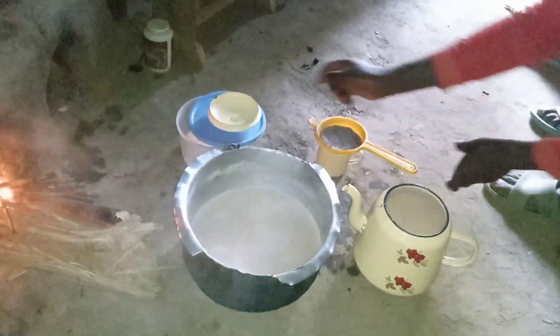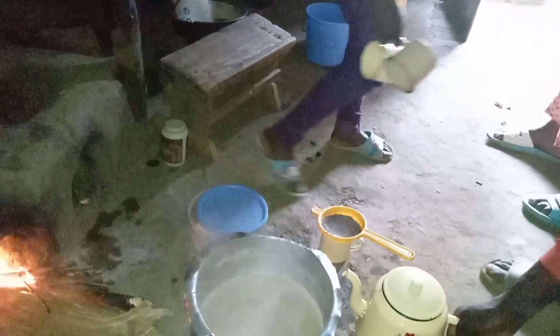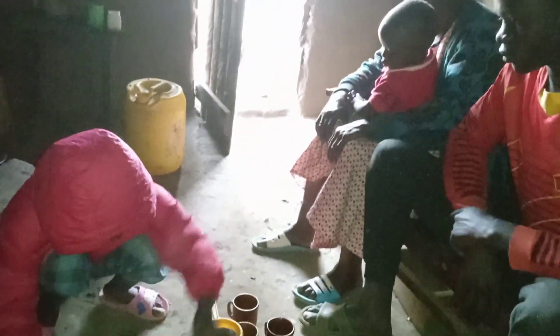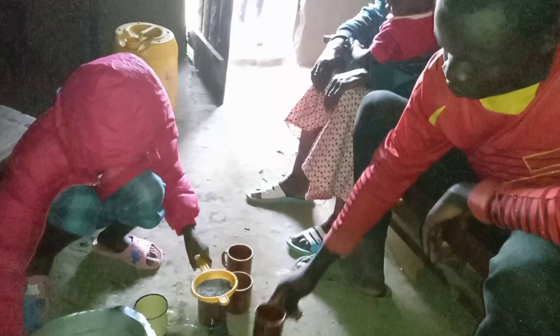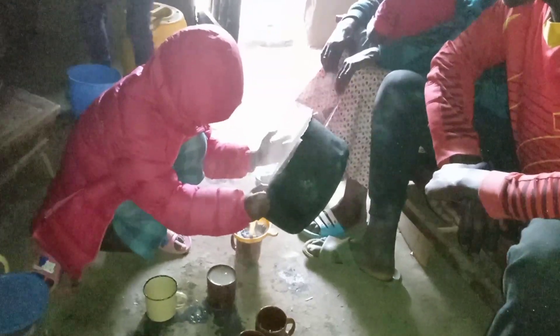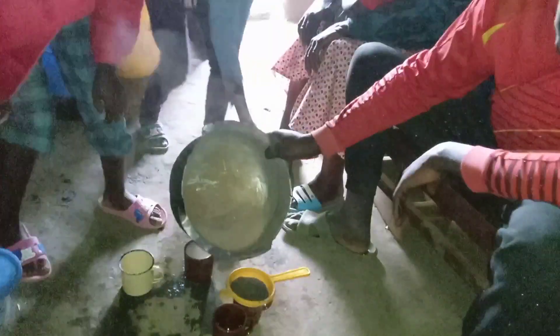We will strain the tea leaves as shown, then the remaining tea we will cool down for the babies who just woke up. This is my son; the grandmother — we are all here waiting for breakfast. The tea that has been cooled down will be put in cups for the babies; they don't take hot tea. But I'm also a big baby — I don't take hot tea either!